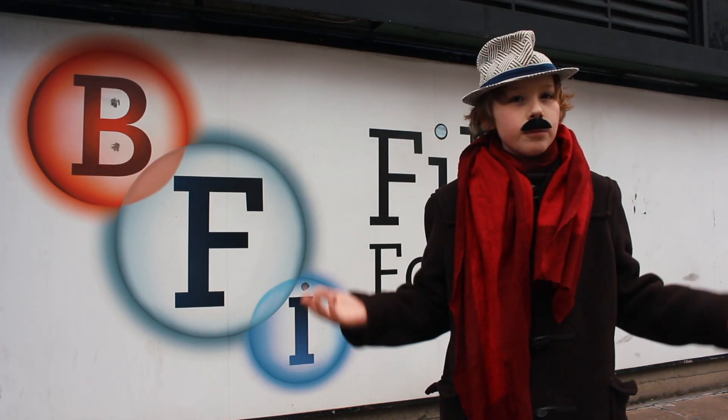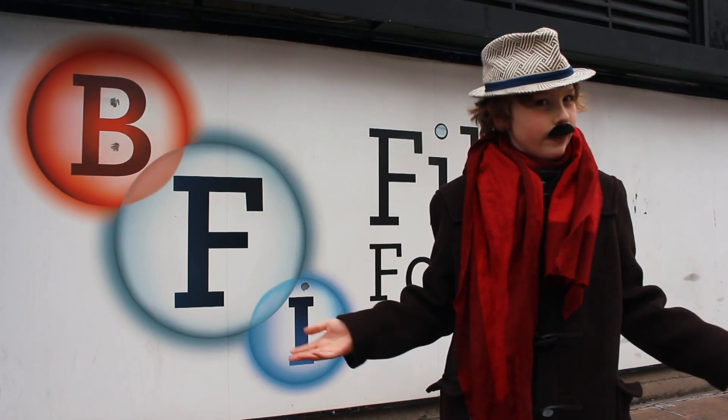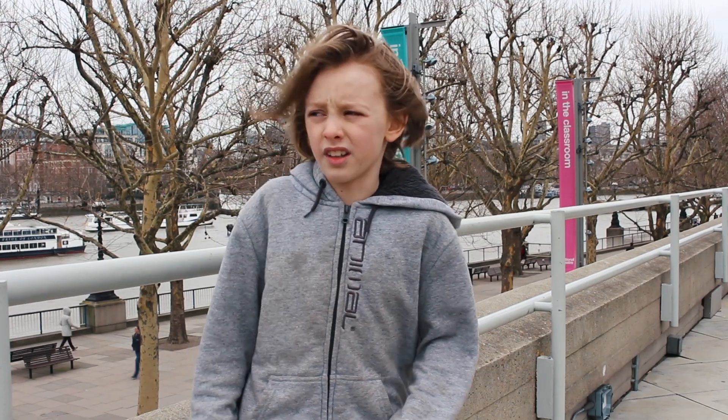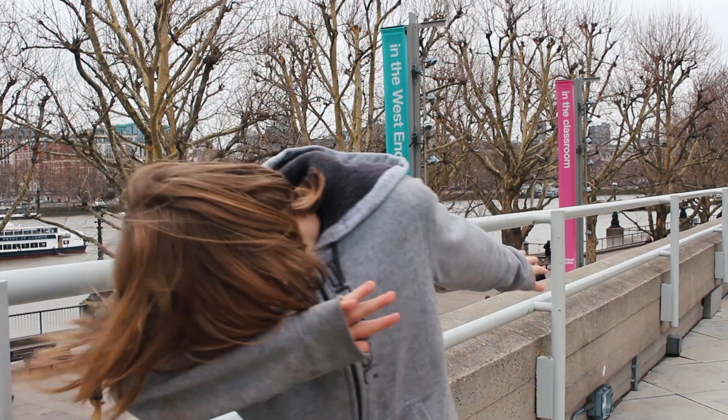We may not know how these objects came to be in the River Thames, but it shows us that history is everywhere. Keep looking, because treasure might be closer than you think. But maybe don't go looking in the Thames — leave it to me. See you next time. Thank you.